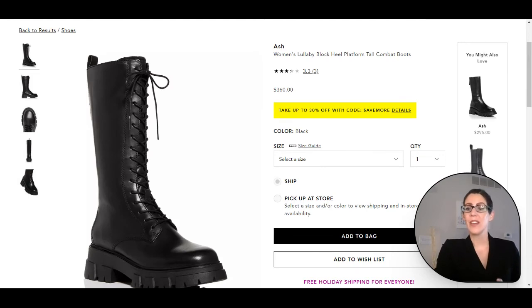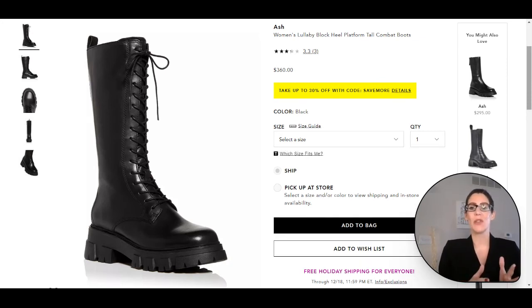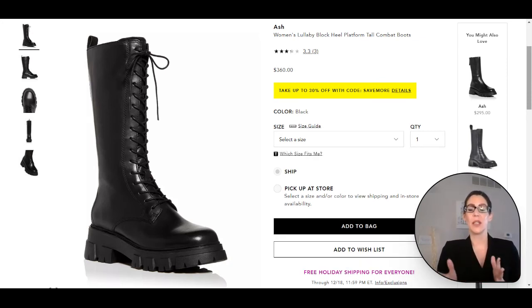Here we have the combat boots to finish off Rene's third look. I love these from Ash — they incorporate the lug sole boot trend we're seeing right now, and they also play up the combat boot trend. They are a great boot for the look and they're on sale, which is a great add to the wardrobe.